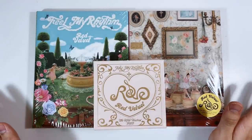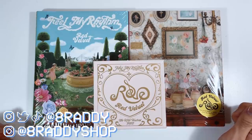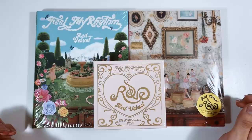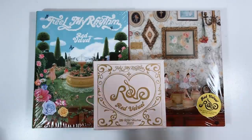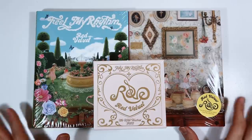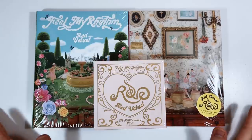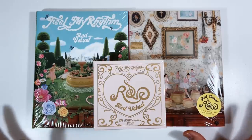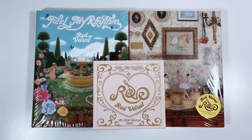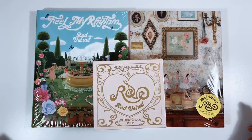Hello everyone, welcome back to another video — we are back with another unboxing! We have something very, very exciting: another Red Velvet comeback, finally! We have the ReVeluTion Festival 2022, 'Feel My Rhythm.' I am so giddy to unbox these because this looks so beautiful and this comeback is my entire life right now, so let's just get right into it.